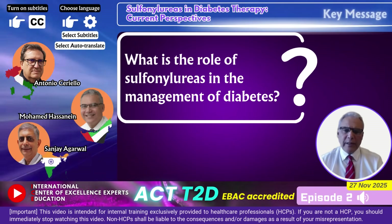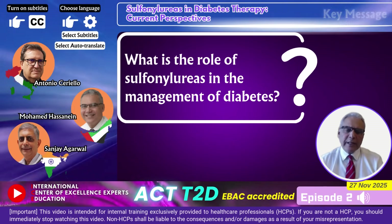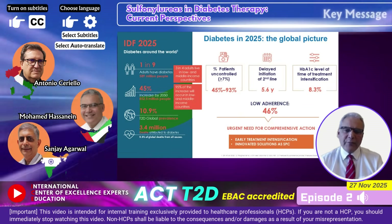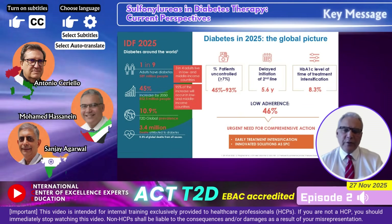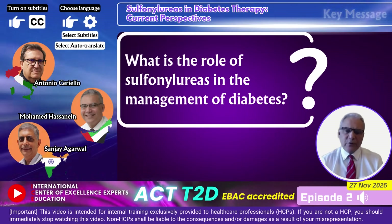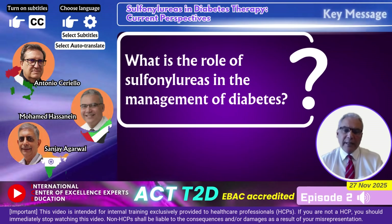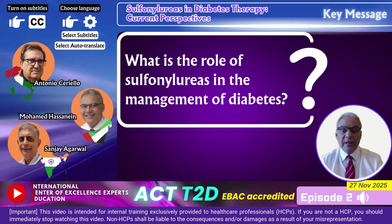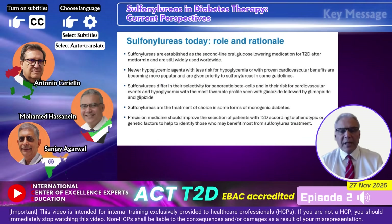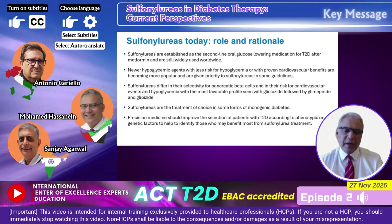The fact of the matter is we have a high prevalence of diabetes globally — roughly 11% of the globe have diabetes — and unfortunately the vast majority are not well controlled. We as healthcare professionals tend to intensify treatment a bit too late, when five or six years have gone and the HbA1c is too high. Sulfonylureas are described in the guidelines as a highly efficacious line of therapy. Modern sulfonylureas such as gliclazide MR have low rates of hypoglycemia and are neutral with regards to weight gain.